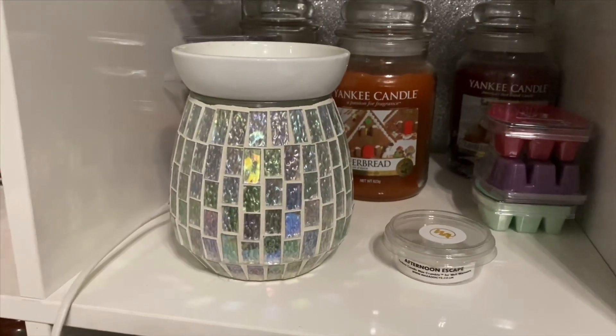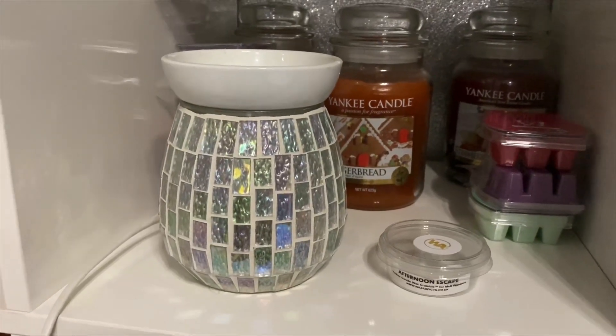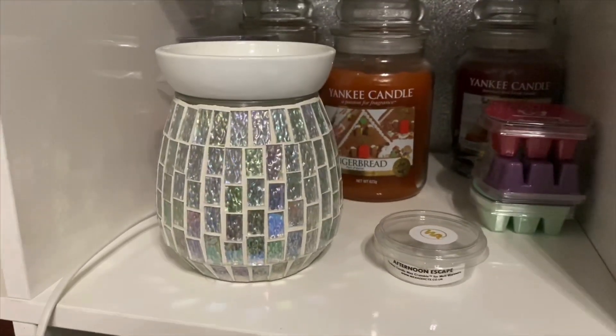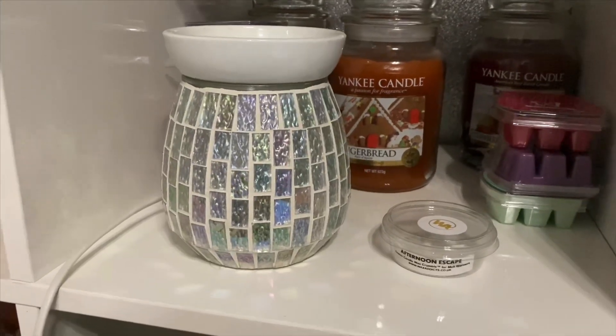So if I was going to choose one or the other, I would rather get Sunny Daydream if I was a big fan of floral candles. For me to say I'd buy Sunny Daydream again is quite a big thing because I'm just not keen on floral scents — so Sunny Daydream's definitely been better out of the two for me.